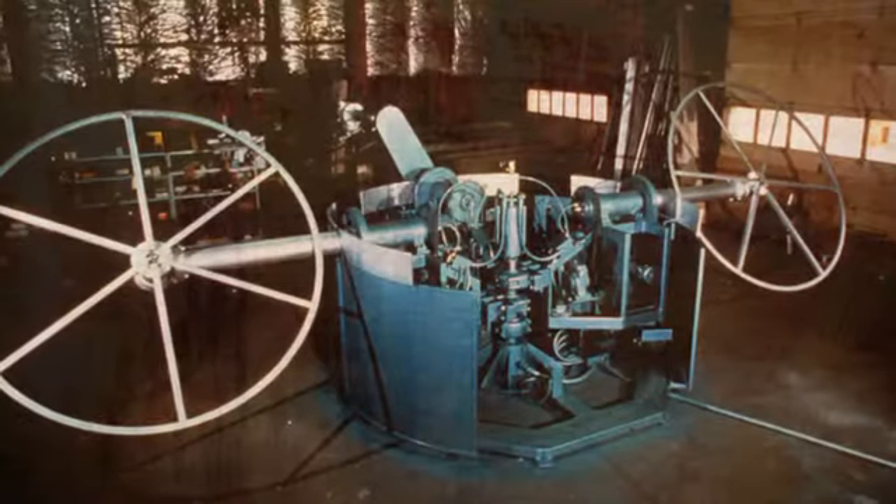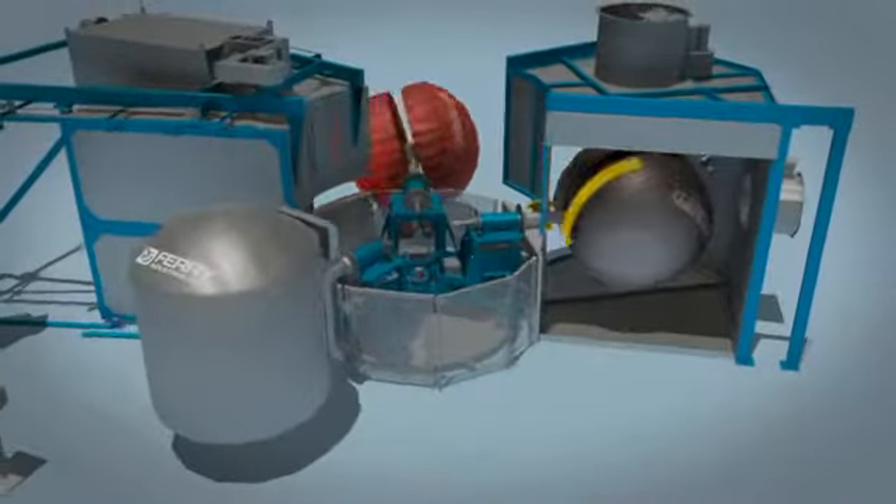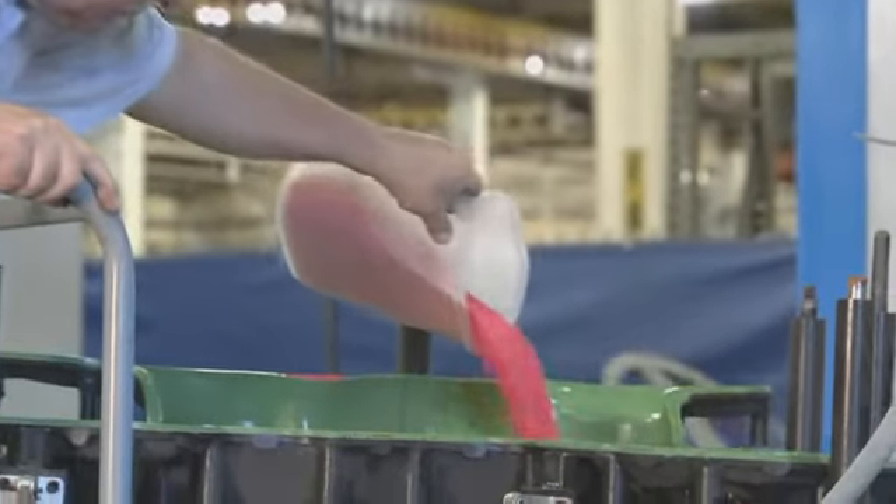In 1984, Ferry pioneered the Rotospeed five-station independent arm carousel machine, allowing each arm to operate with unique cycle times, temperatures, and weight capacities, providing increased flexibility and higher productivity.